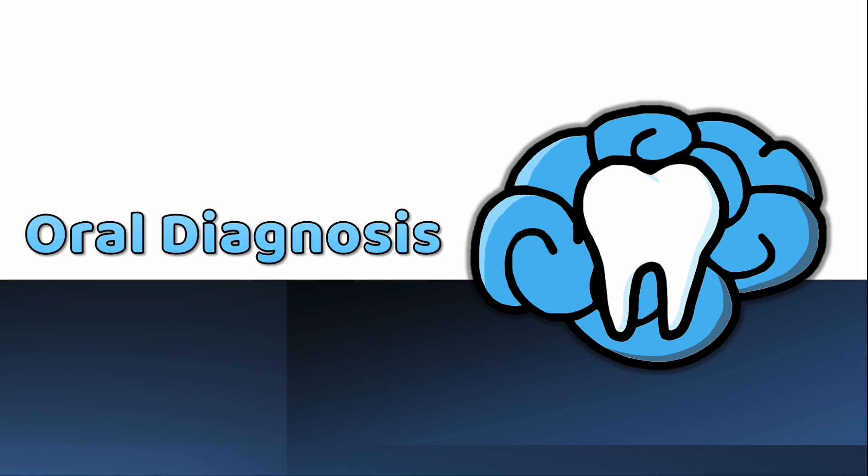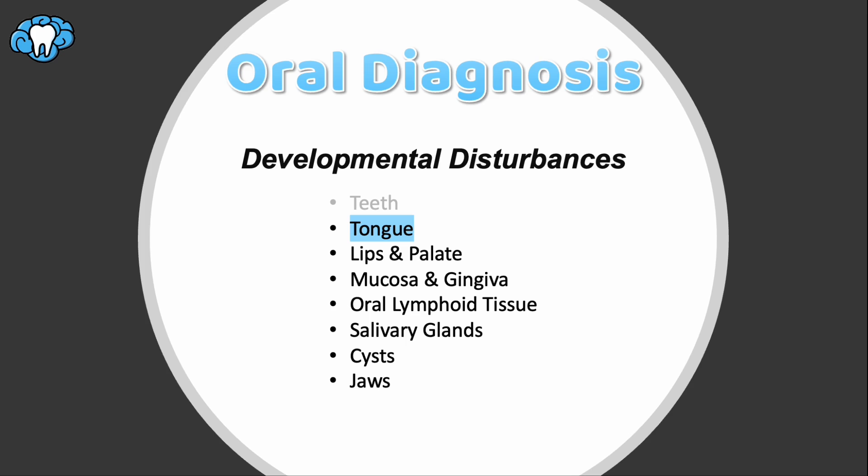Hey everyone, welcome back to our oral diagnosis series. My name is Dr. Ryan with Mental Dental, and I hope you're as excited as I am to continue learning about developmental disturbances in the head and neck region. In this video, we'll talk about developmental anomalies involving the tongue, relating to its size, structure, and overall appearance.